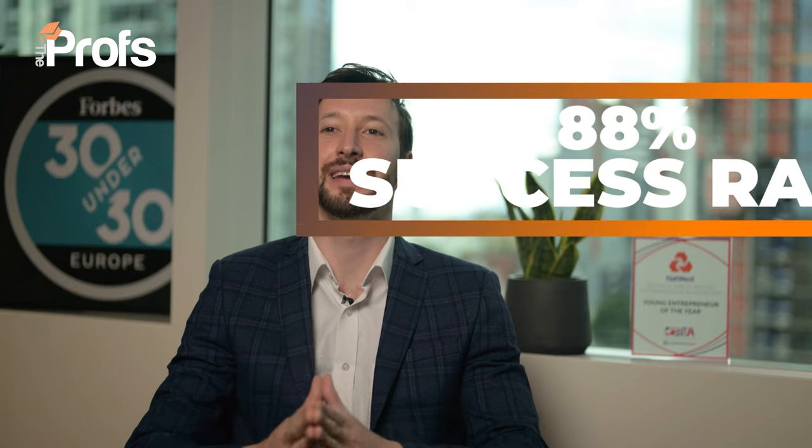Hi, I'm Richard. I'm a professional university admissions consultant, and over the past 10 years I've been working with my network of over 1,000 professional tutors and ex-admission staff to result in an 88% success rate of getting students offers from UCL Management.